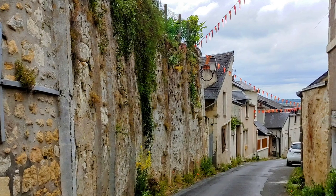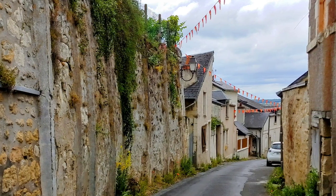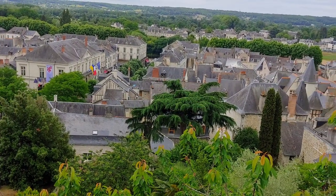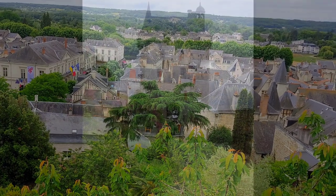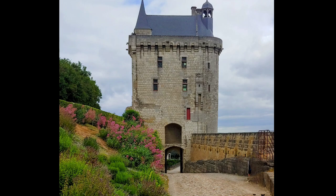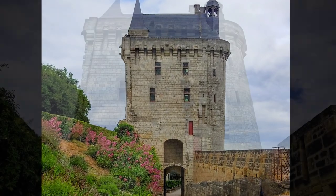Welcome to the historic fortress of Chinon, high above the Vienne River in the Loire Valley. If you're a fan of French and English medieval history, including the Plantagenets, Henry II, and Eleanor of Aquitaine, Richard the Lionheart, King John, and later Joan of Arc, this should be on your definite list of things to see here.